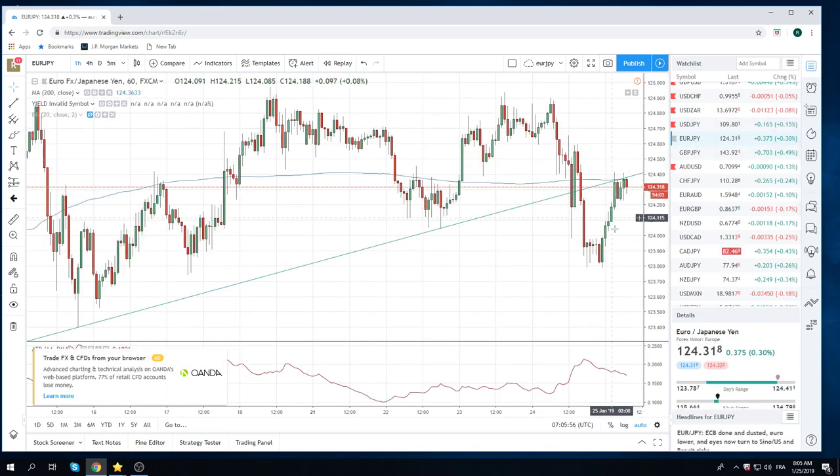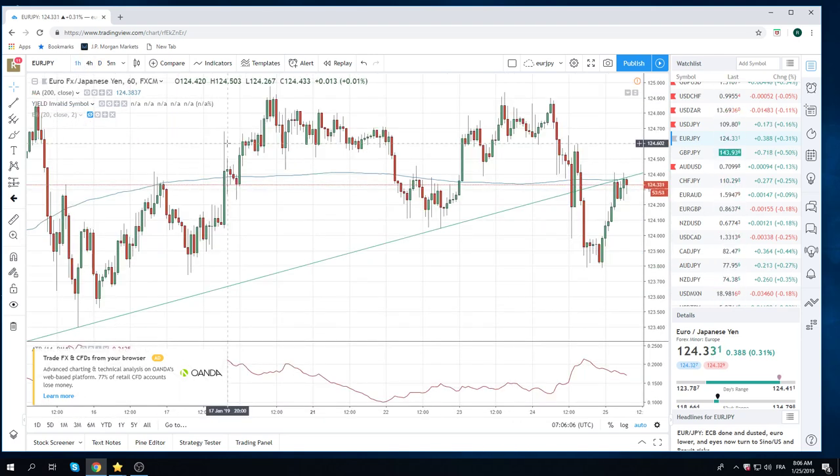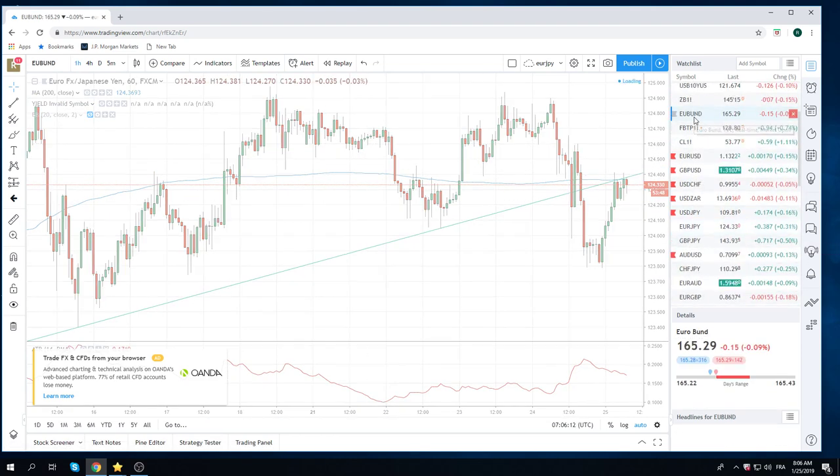Euro yen very interesting. Down to 80 last night, which was kind of an important trend line break. This is the death knock up here at 40. Looks like euro yen wants to squeeze. Bunds are too high — you get the feeling bunds are going to turn. They gapped lower already at the open, and bunds look like they want to turn.